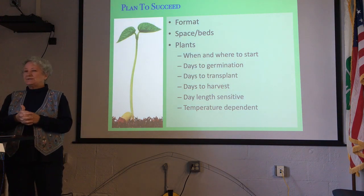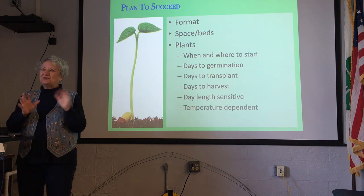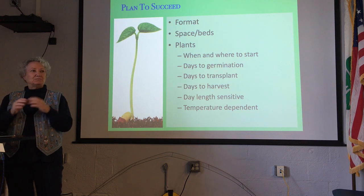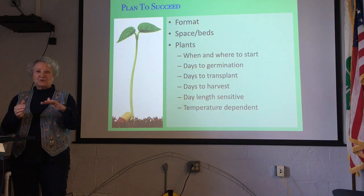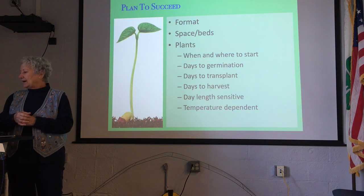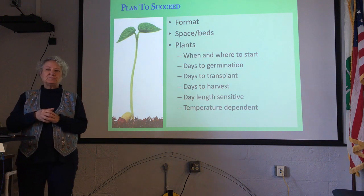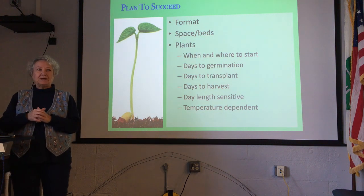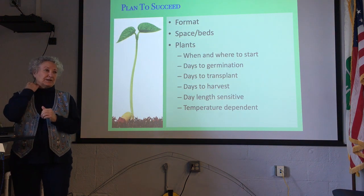You can also use a database — though I had a database in my computer crash, so I'll say that with a caveat. You can draw a plat of your garden and superimpose different plans for each year. You can use a commercial garden planner. Anything that feels comfortable for you, go ahead and do. At this point I'll plug using a gardening journal.